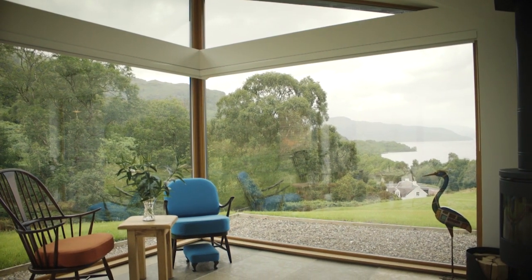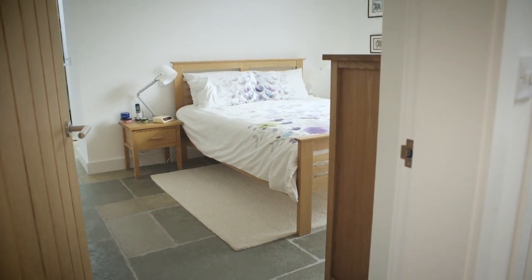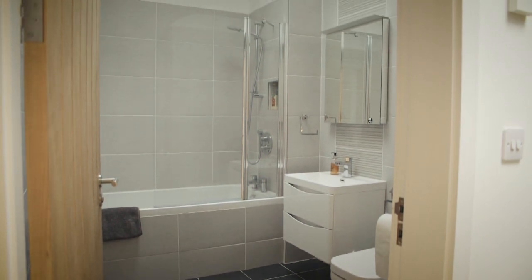To your left as you come in the door you've got all the bedrooms, so you've got three good-sized bedrooms, one family bathroom, and the master bedroom with the ensuite and walk-in wardrobe and some storage back.